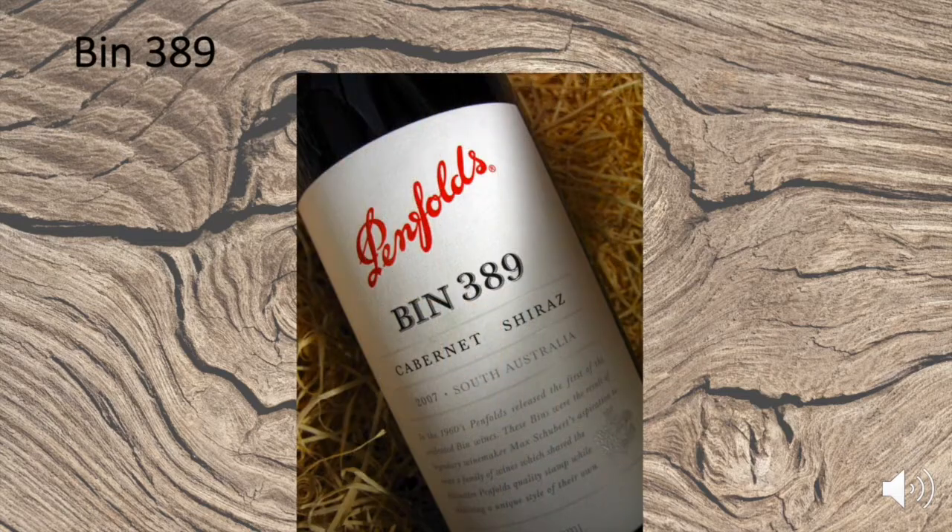Bin 389 is the second most celebrated wine in Australia behind Penfolds Grange. Bin 389 is also known as 'Baby Grange.' The wines are matured in the same barrels of American oak that held the previous vintage of Grange. Winemaker Peter Gago combined the structure of Cabernet Sauvignon with the richness of Shiraz to create this superb wine.